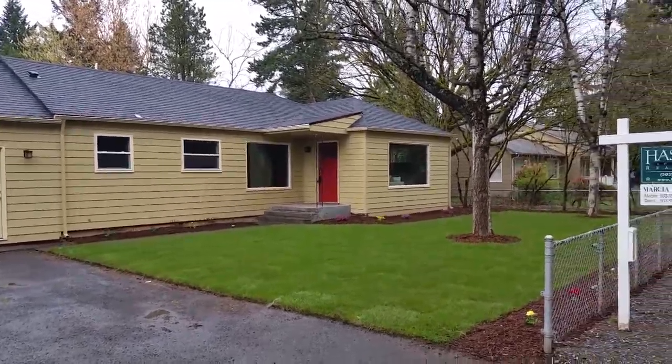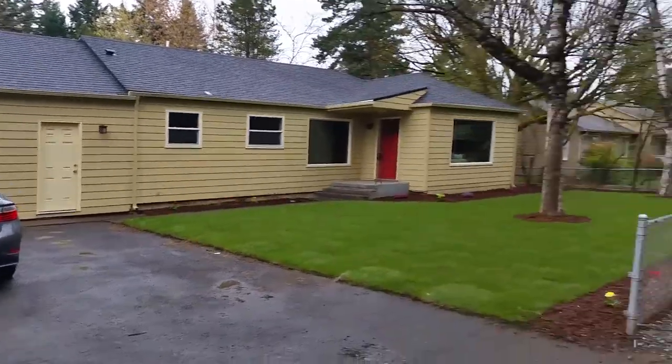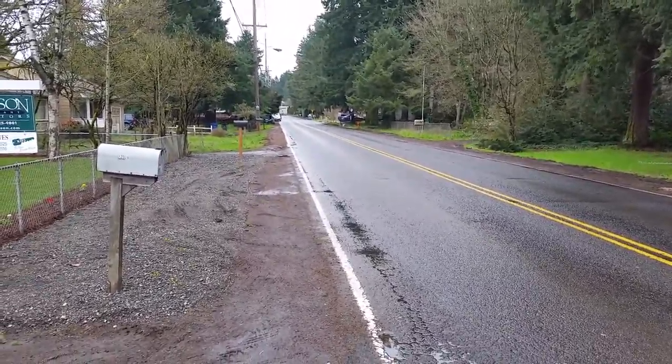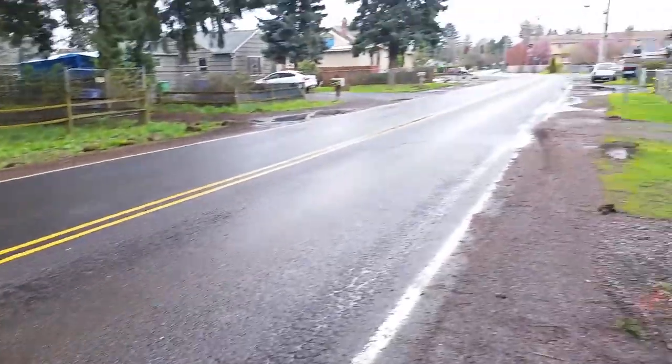Hello, I'm here at Harold, and here's the house. First thing I wanted to show you is that the street is a semi-busy street. It's not terribly bad. It does have a yellow divided line going down the center.